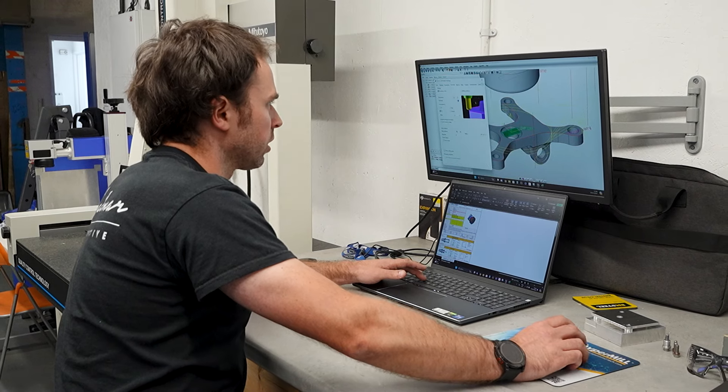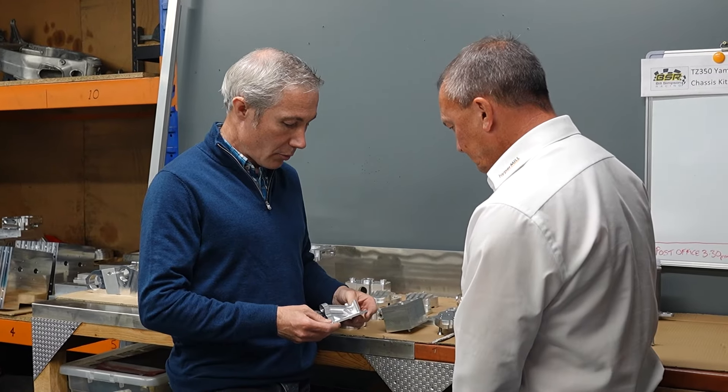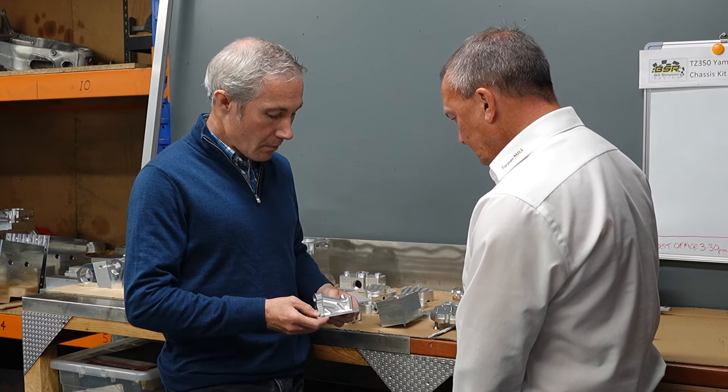It surprised us how quickly we've been able to develop in the parts we're making. There are some parts we looked at initially and thought we're not going to be able to make that, but when you break it down — one face at a time, one machining cycle at a time — and build that back up into your jobs list, with a bit of support from HyperMill we've been able to progress really quite quickly and make parts that we're pleased with and the customer's pleased with. We look forward to taking on more challenges like that.